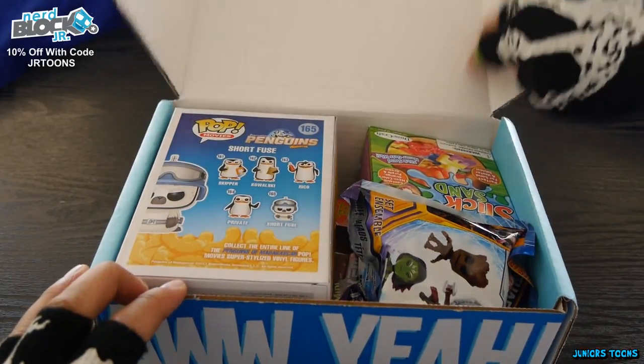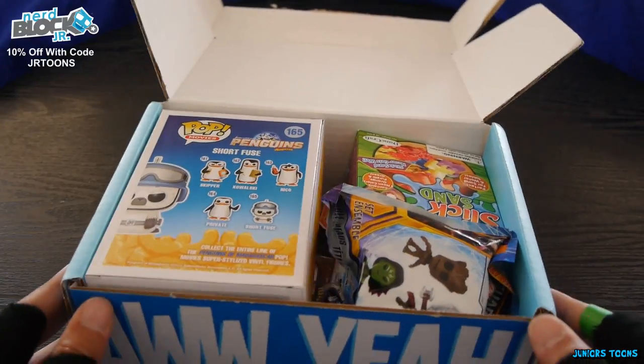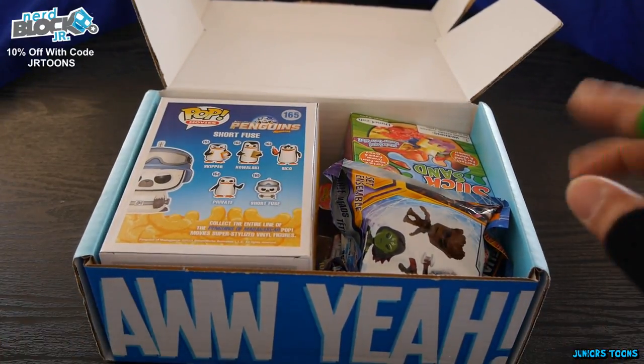Oh yeah! Let's see what we got. We got a pop figure, we got a blind bag, and we got some goodies you guys.